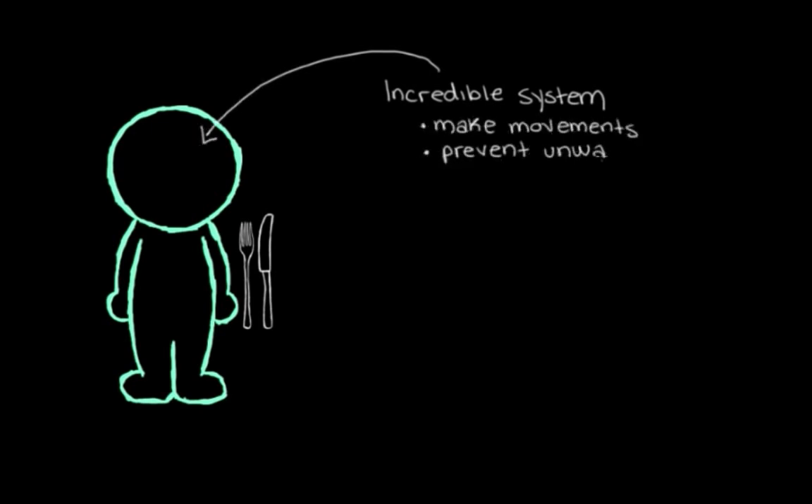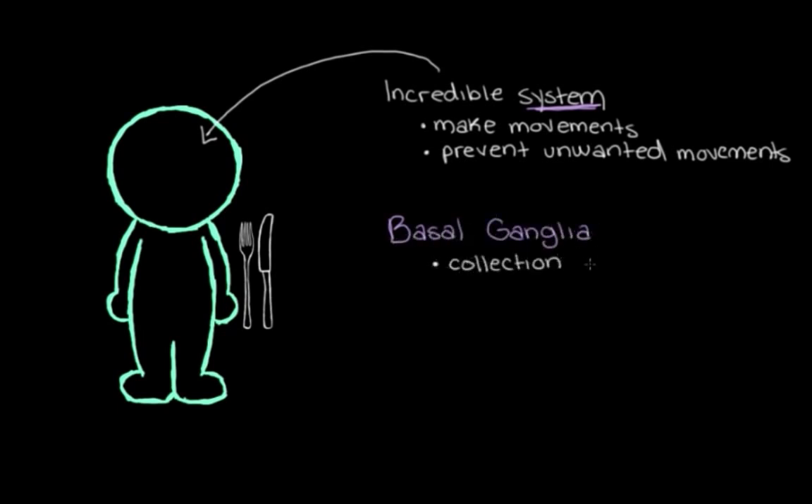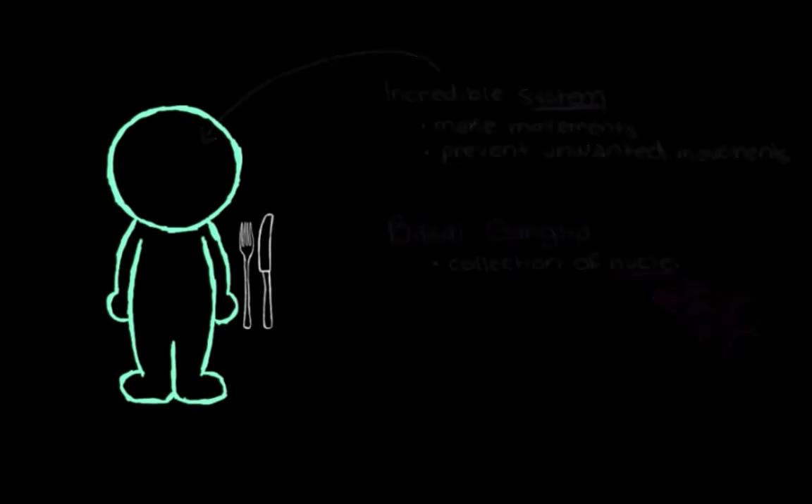And it does this in a really smooth, streamlined way that we don't even really notice. This system is called the basal ganglia, and the basal ganglia is actually a collection of nuclei. When we say nuclei, what we mean are structures made up of a bunch of neurons — little clusters of neurons. Before we go through how they together control our movements, let's first have a look at where these structures are in the brain.